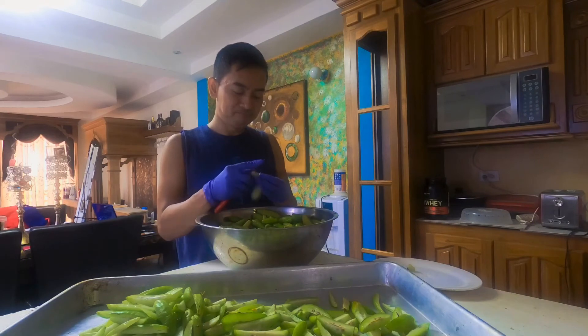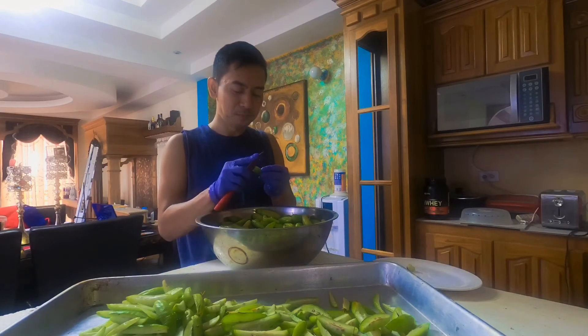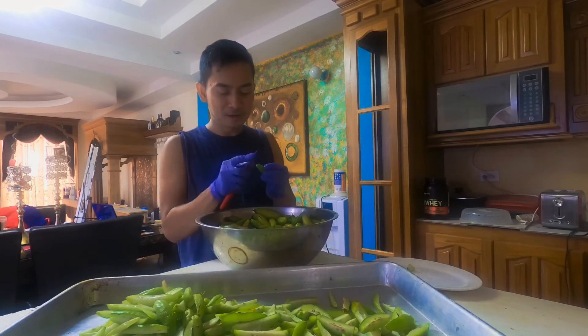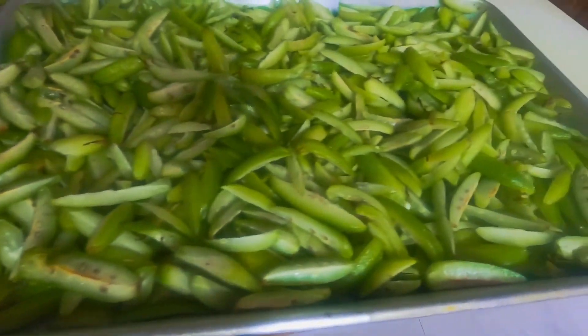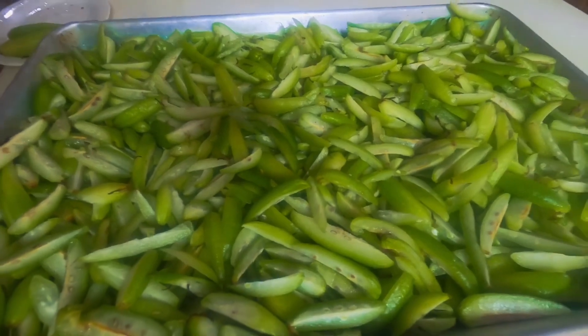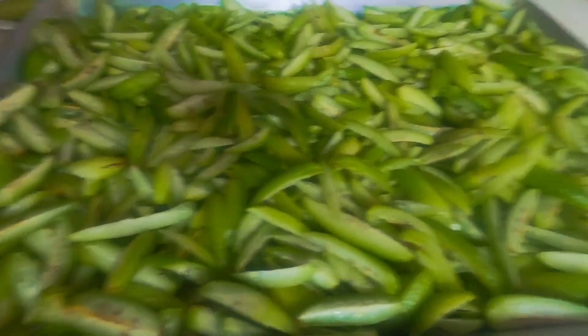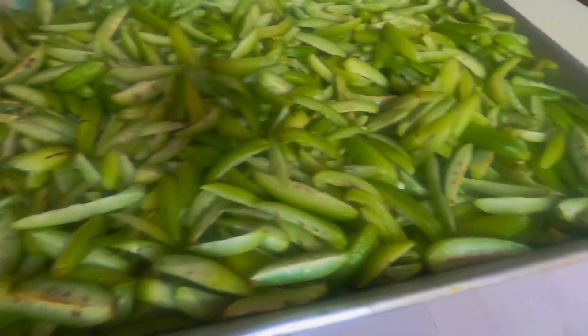This is the part I don't like — slicing so many — but it's good. There's plenty, which is great. I finished slicing them now. See, like that. I'm going to place these outside under the sun to dry — maybe five days or a week, depending. You need them to be really dry. Once dry, they can last up to months as long as you keep them in a dry container.